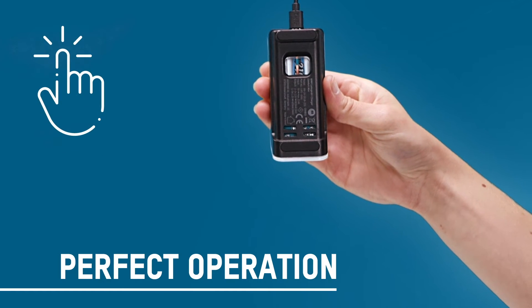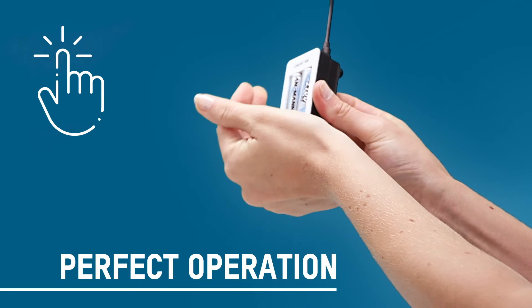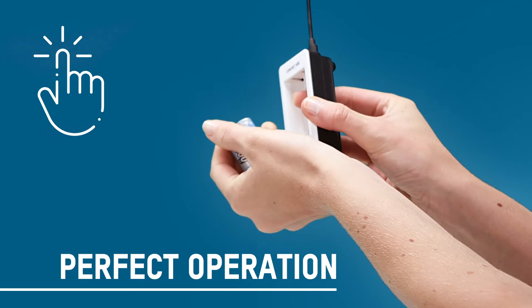Thanks to an opening on the back of the Comfort Mini and Comfort Smart models, the batteries can be safely and conveniently removed, even when they are fully charged.